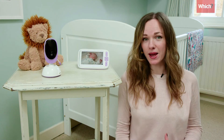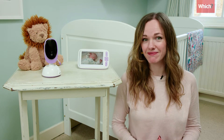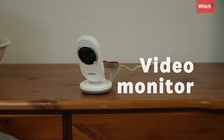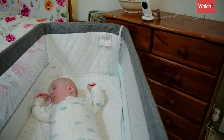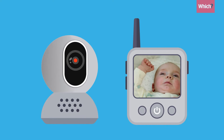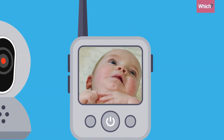The three main types of baby monitor are audio only, video, and smart. Audio monitors are the cheapest, whereas video monitors have a portable screen that allows you to see your baby. Some models have cameras that pan around the room and can zoom right in so that you can see your baby breathing.